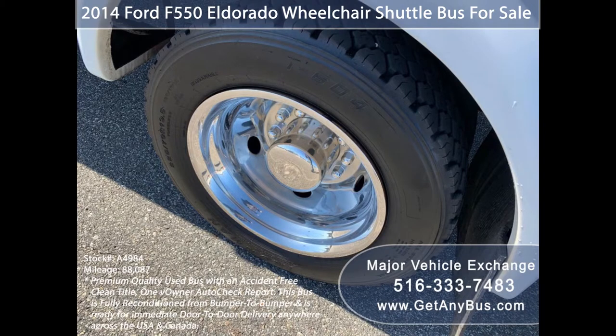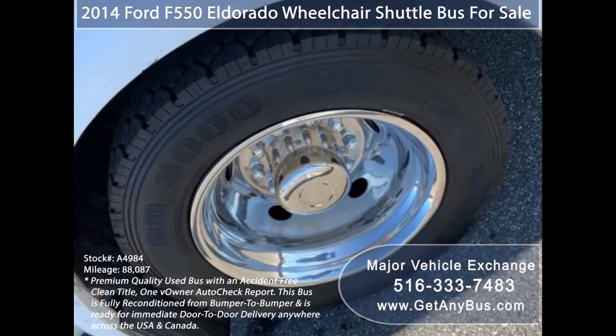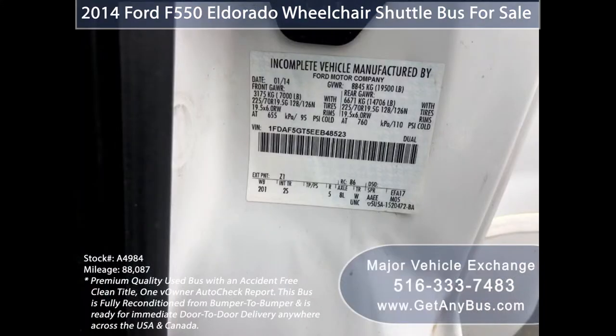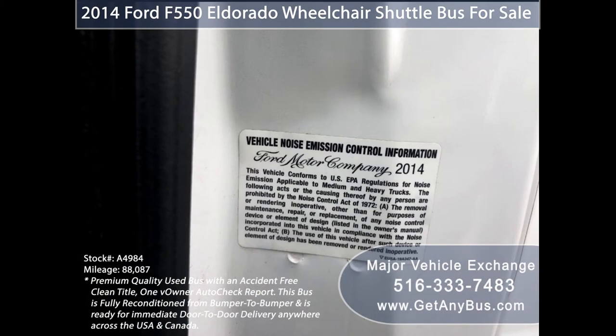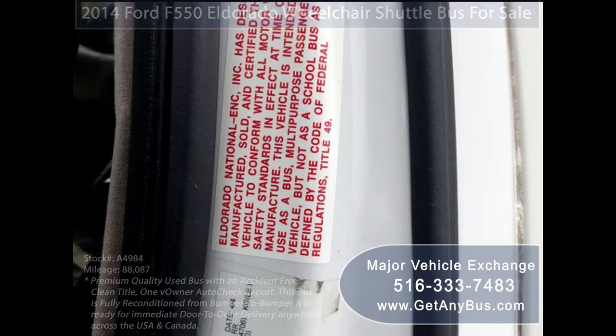The tires with chrome wheel simulators and mud flaps are in excellent condition with a substantial amount of tread remaining. For more information on our passenger buses for sale, visit www.getanybus.com and call Charlie at 516-333-7483 today.